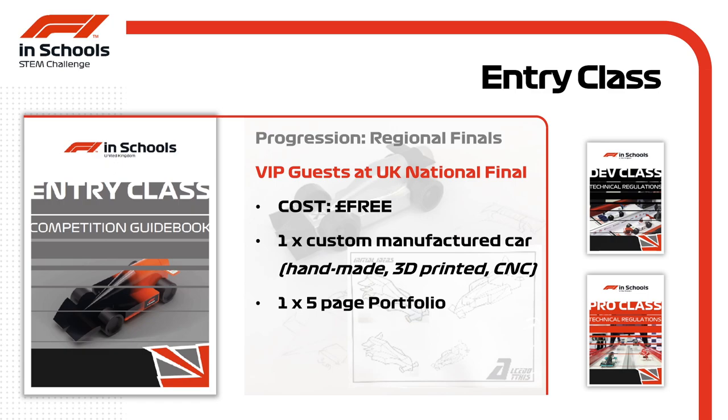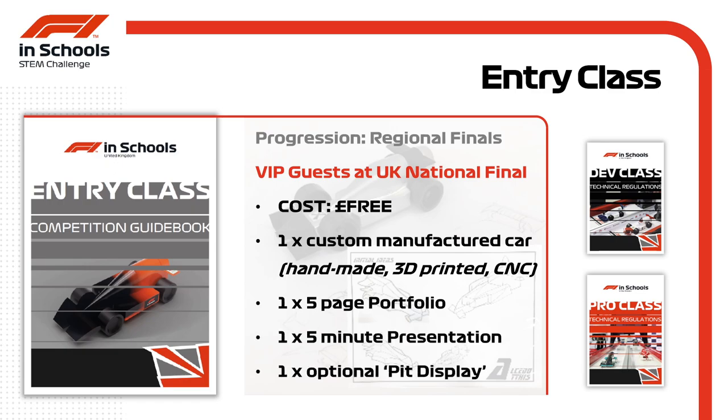Teams must produce a simple five-page portfolio detailing the design and manufacture process of their car, deliver a five-minute verbal presentation to wow the judges with their journey as a team, and have the option to create a team pit display for their area on race day.